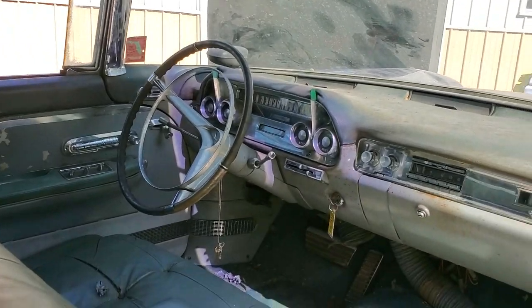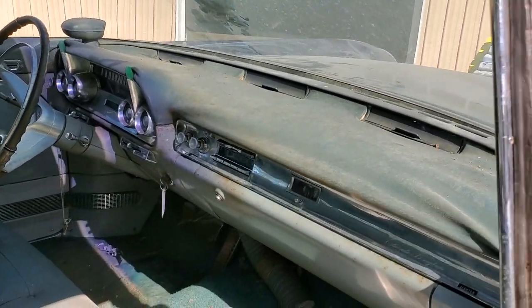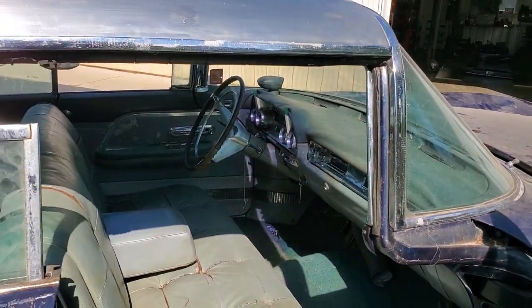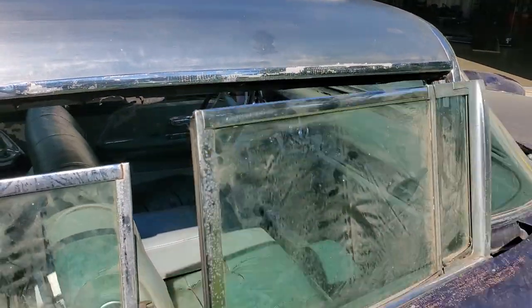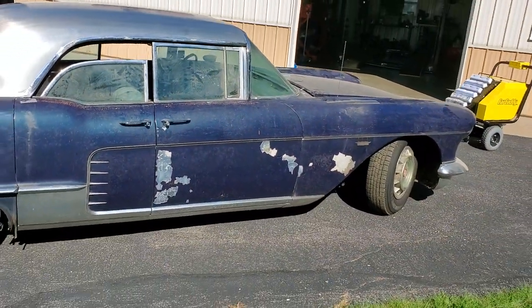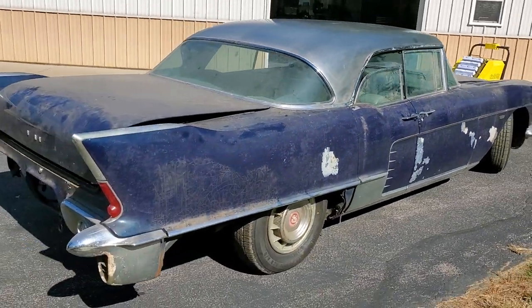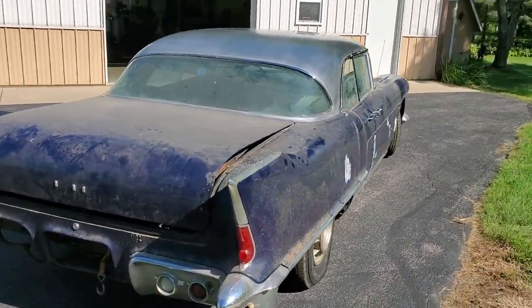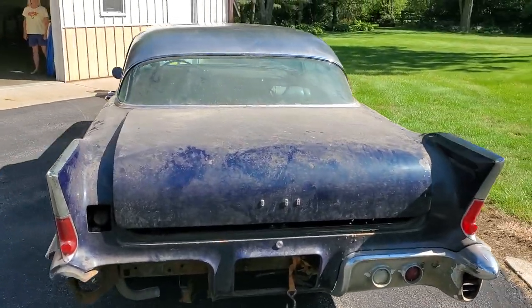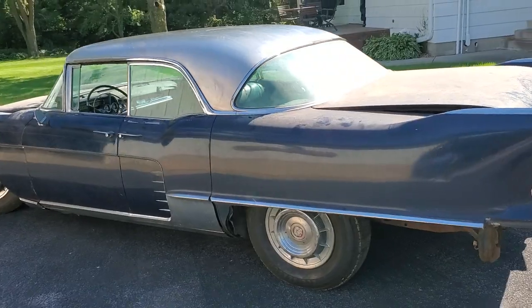This is a very complete car, including the very expensive and desirable visors — those are in there as well. You can go to our website to see all the still photos of this car at uniqueclassiccars.com. These cars are just not out there, especially one that hasn't been restored or messed with, so now is your chance to get a car like this.